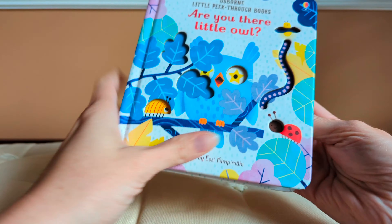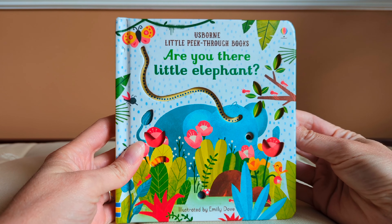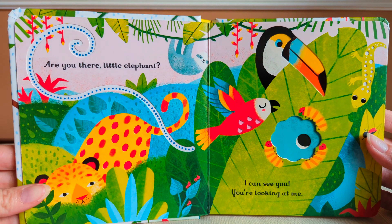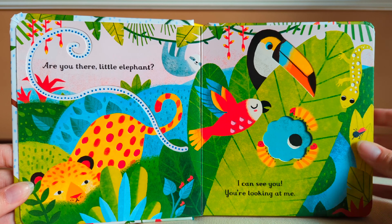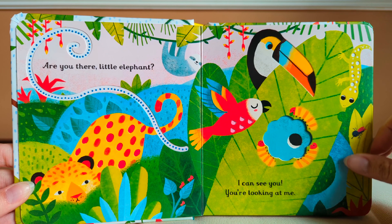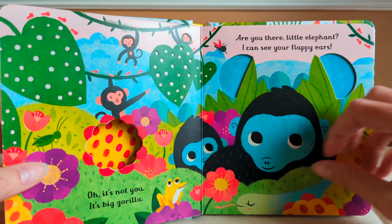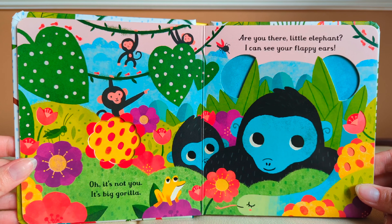The end. Are you there, little elephant? Are you there, little elephant? I can see you. You're looking at me. Oh, it's not you. It's a big gorilla.